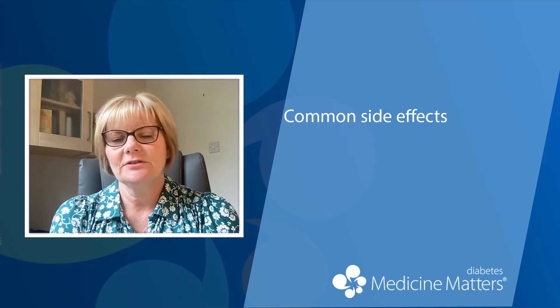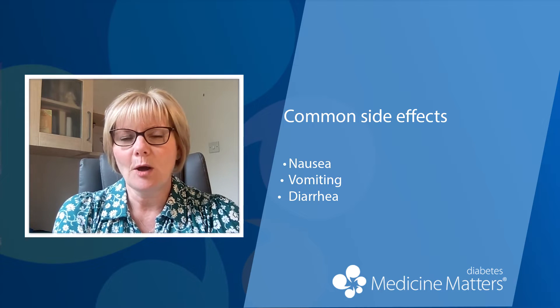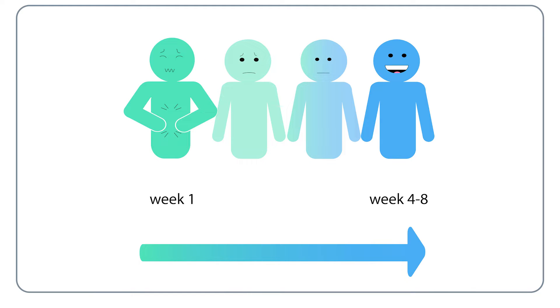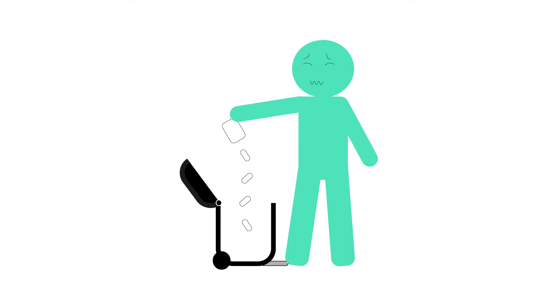The most common side effects of the GLP-1 receptor agonists tend to be nausea, vomiting and diarrhoea, and this can be attributed to one of their modes of action, which is delayed gastric emptying. You can expect nausea in around 1 in 4 people newly starting on these medications, and vomiting and diarrhoea in about 1 in 10. These symptoms are usually mild or moderate and in most people they subside after the first 4 to 8 weeks of treatment. However, they are an important cause of people choosing to discontinue GLP-1 receptor agonist therapy.